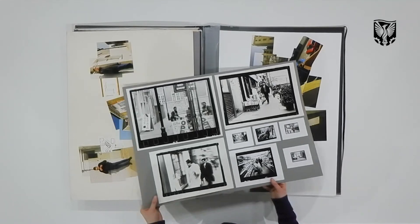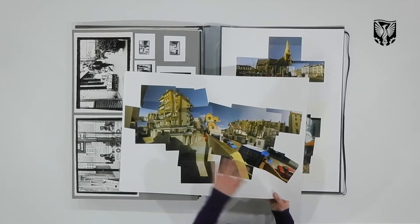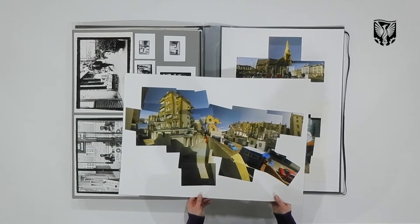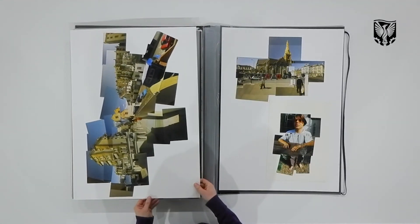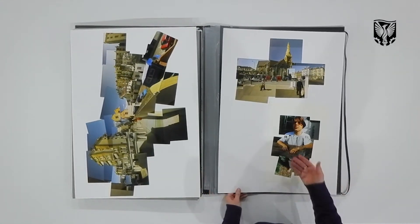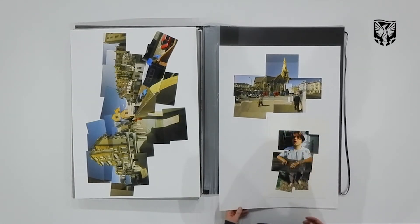A few sort of snaps of Soho life. A big joiner photograph of some houses in Brighton, Sussex. And a portrait of my friend Nick and a church in Brighton.